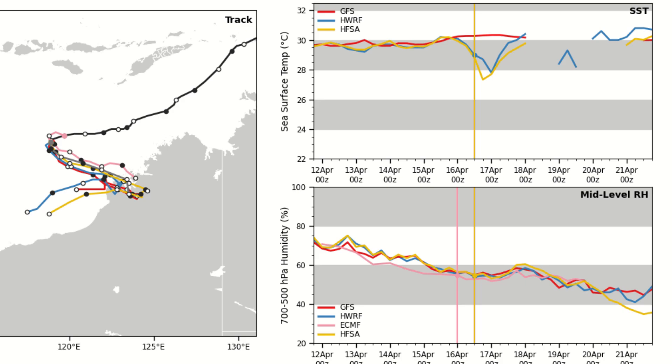Sea surface temperatures and ocean heat content are not a problem for this storm. It's just the wind shear that's going to be the main driving force of the weakening phase. Ultimately, this storm will be ending its life in about three days' time.